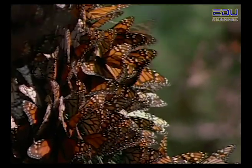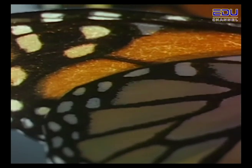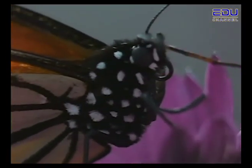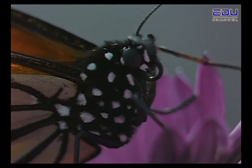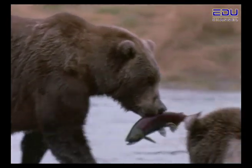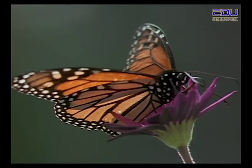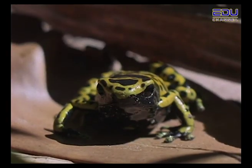Monarch butterflies are not poisonous either, but don't tell their enemies. Their bright colours fool their enemies into thinking they are poisonous and should not be eaten. The animal kingdom can be a tough and dangerous world, so for some animals, it's a good idea to know how to hide.